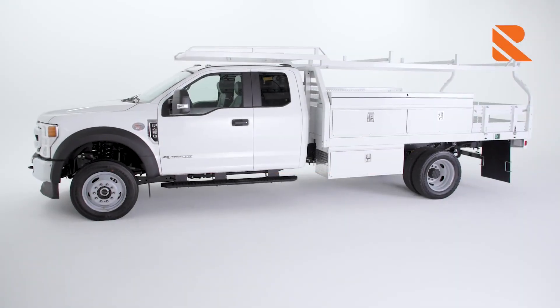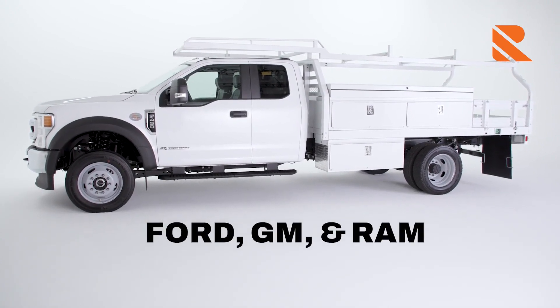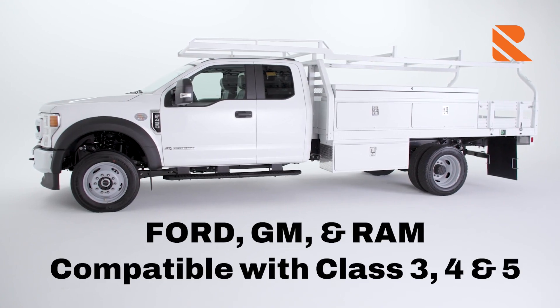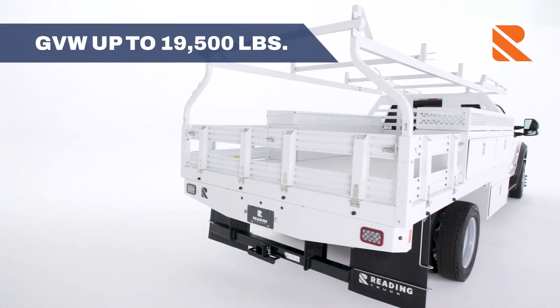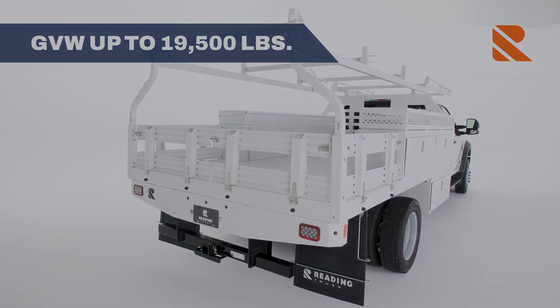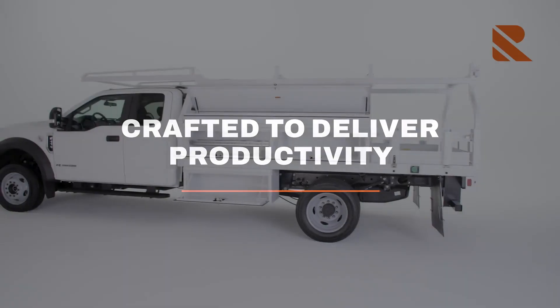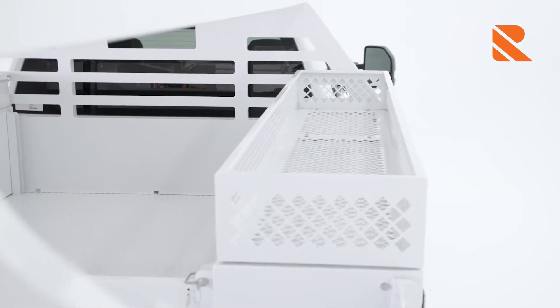You can pair our contractor body with a chassis from major manufacturers including Ford, GM, and Ram. Our body is compatible with Class 3, 4, and 5 chassis cabs featuring a standard 34-inch frame rail spacing with a gross vehicle weight of up to 19,500 pounds.